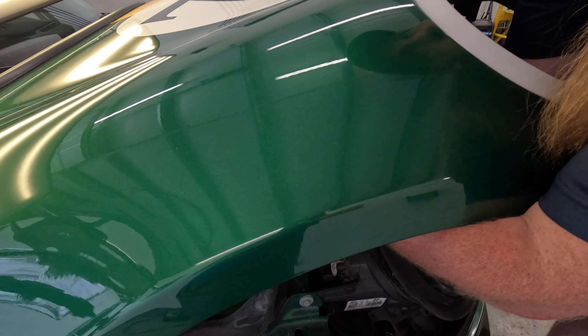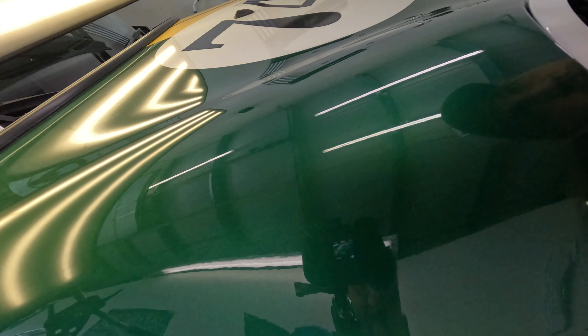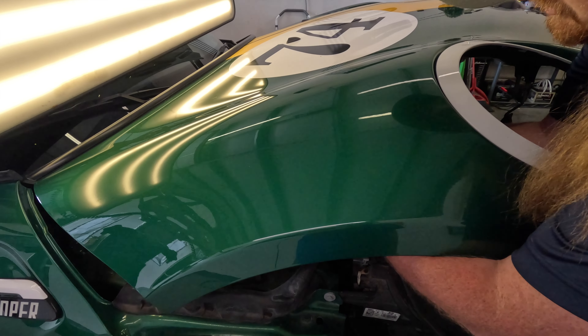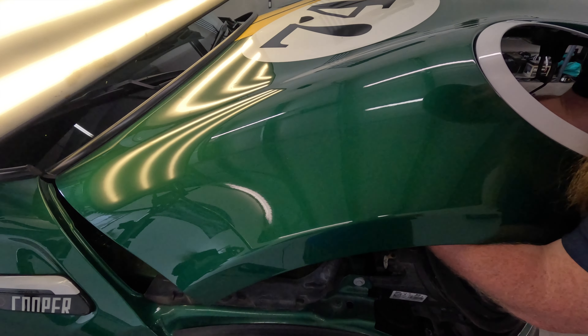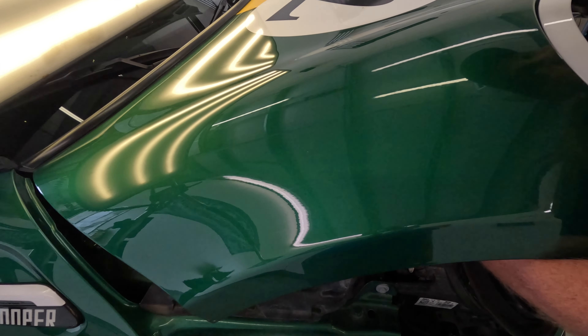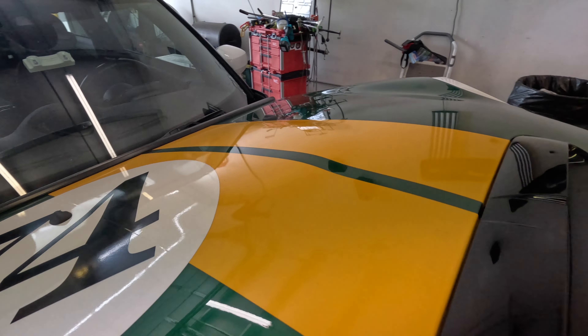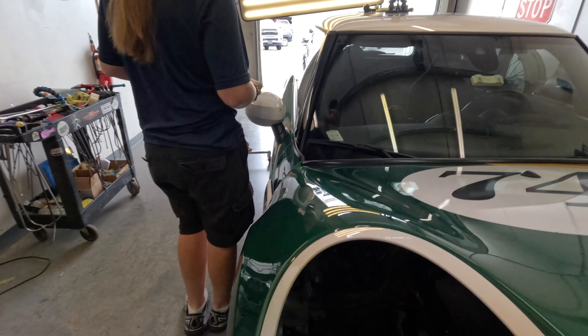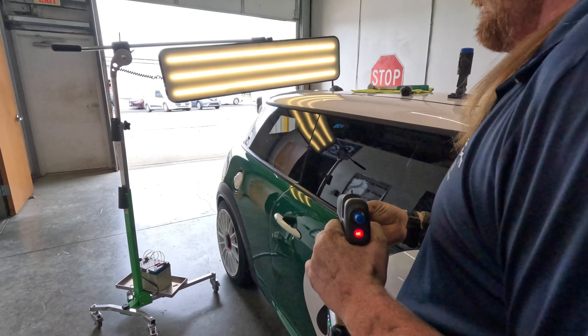Now he's working on the little ones — these don't take nearly as much time because there's not nearly as much metal that was stretched. Those were probably smaller stones that hit the car, as opposed to the other ones which were big knockers. The hood looks really good now.